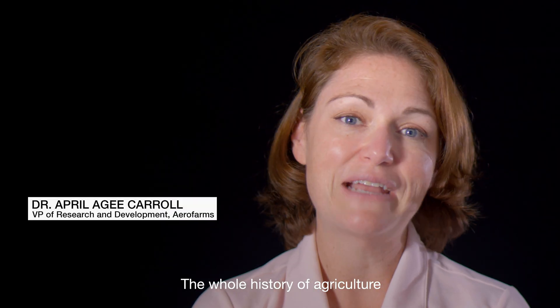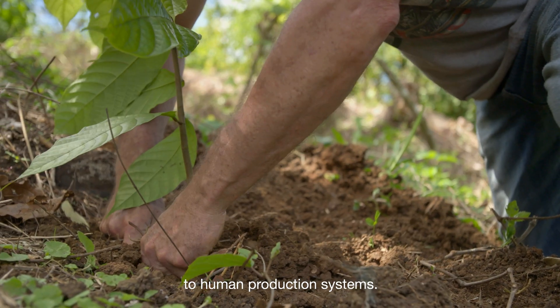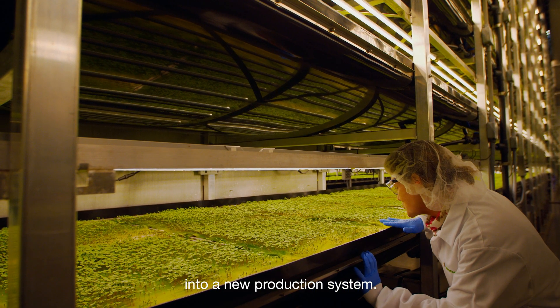The whole history of agriculture has been all about changing the plants in small incremental ways to make them more amenable to human production systems. This is really the latest iteration of that — bringing plants indoors into a new production system.